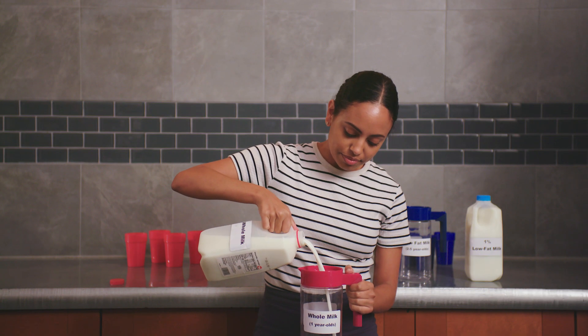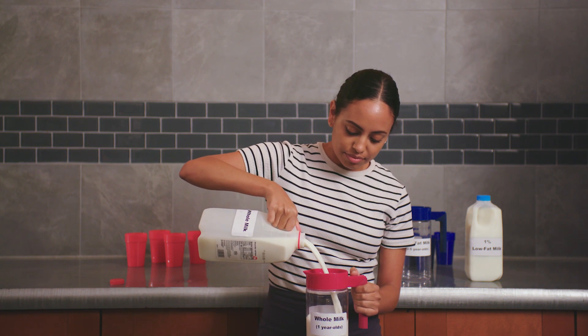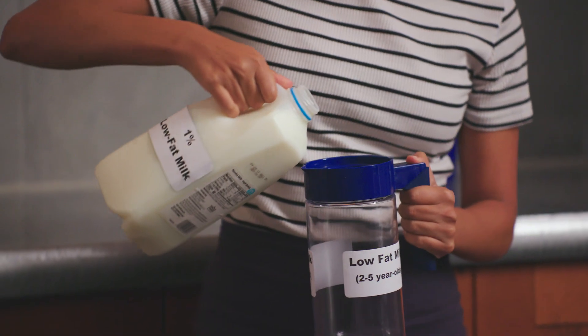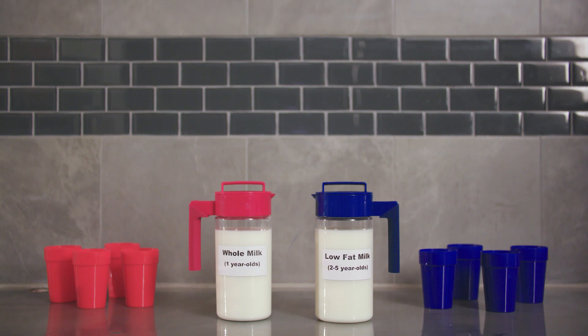Providing different types of milk takes planning. Here are some tips that may help: put different types of milk in different colored pitchers, and use matching colored cups to make it easier to identify milk types.